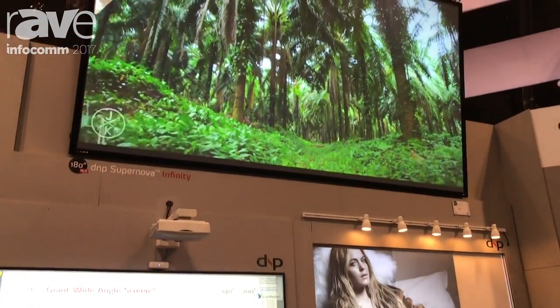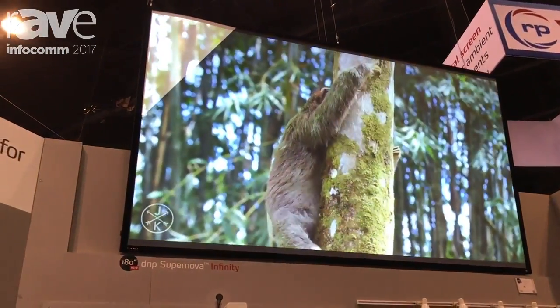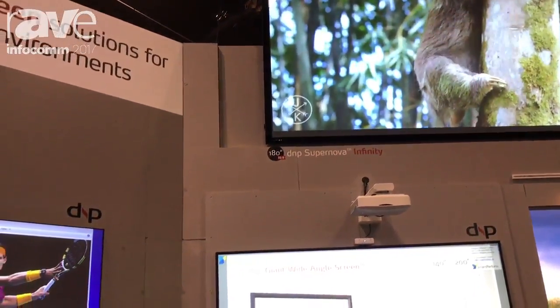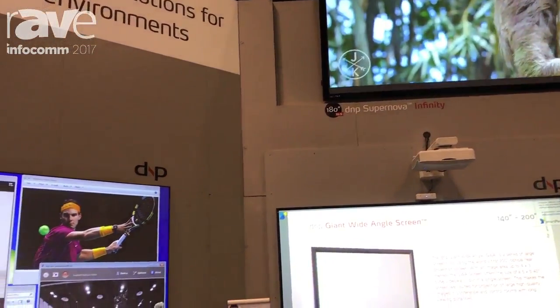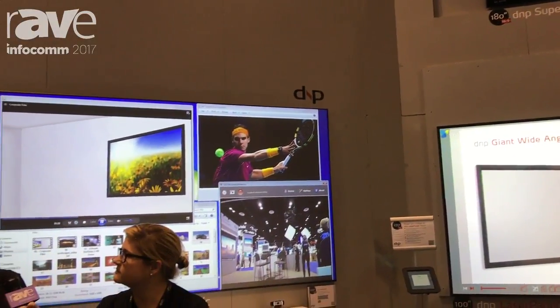And we have two different lines now. We have the business line, which comprises a manual drawer for the projector, so that you can hide the projector when it's not in use. And the executive line, which is a motorized version of that, that you can integrate.